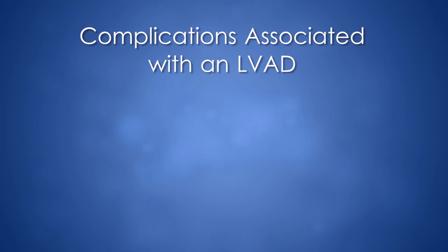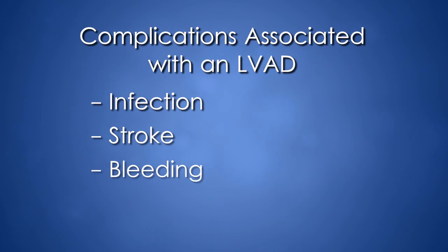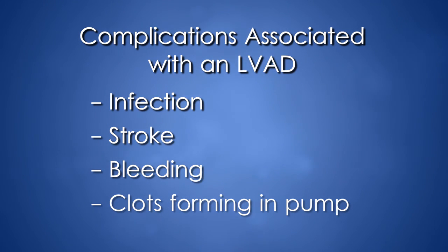Just like any technology, it doesn't work for everybody, and the interface of technology with the human body is incredibly tricky. These patients have to take blood thinners, take meticulous care of their driveline site, and we have to control blood pressure — all risk factors for major complications. The ways an LVAD fails are not so much that the pump doesn't work, but that you develop a complication of what we call the machine-person interface. The most common complications include infection, stroke, bleeding due to blood thinners, and clots forming in the pump. Many of these complications can be managed medically, and we try to do that.